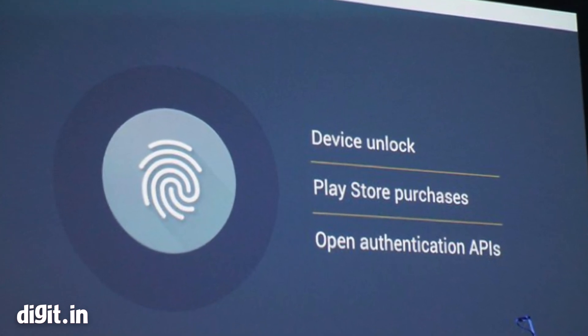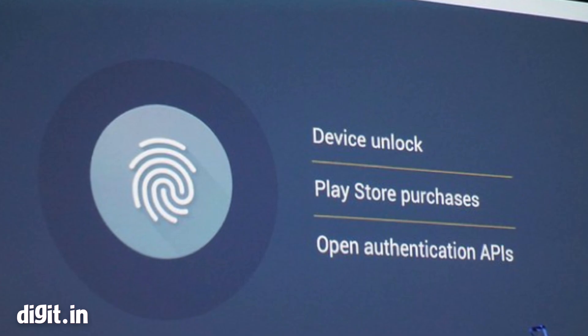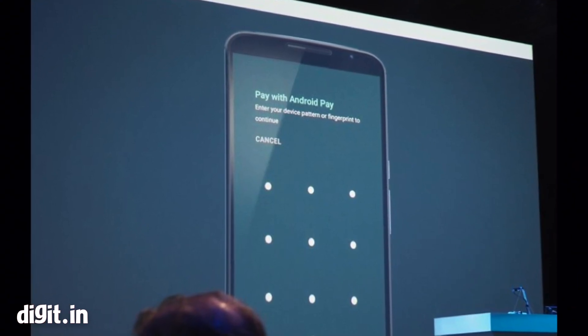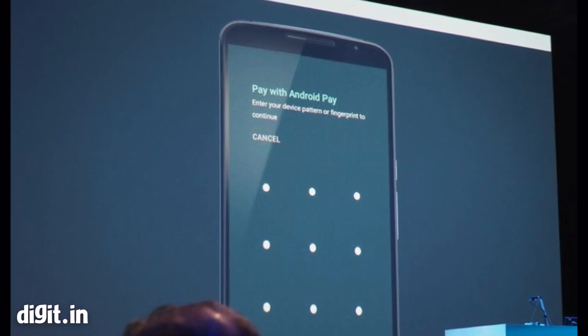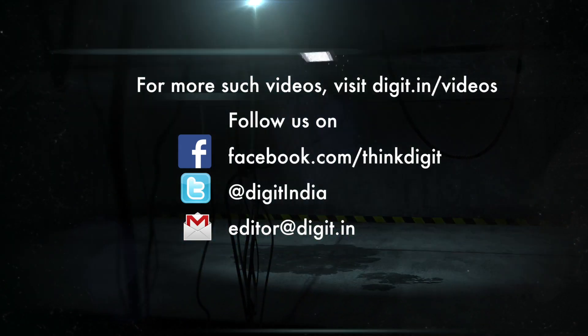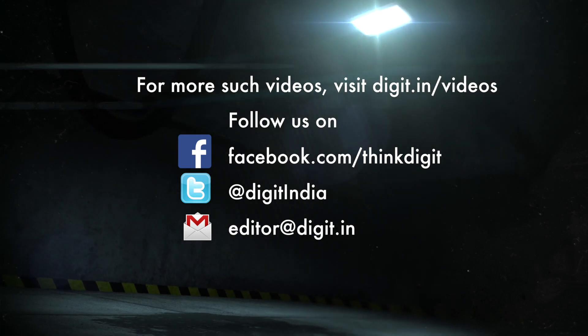Google will also bring native fingerprint support in Android, which would also be used to control devices and make purchases on Google Pay.